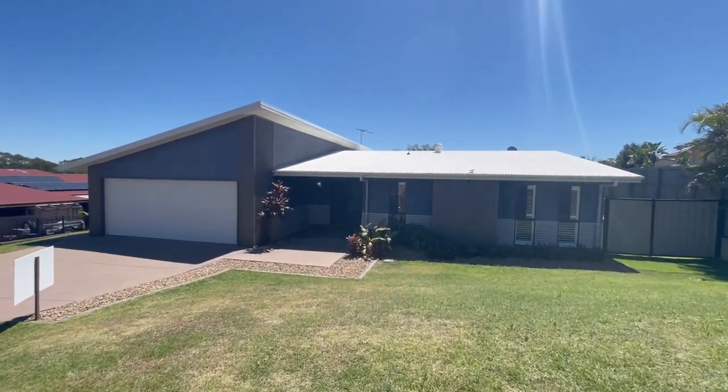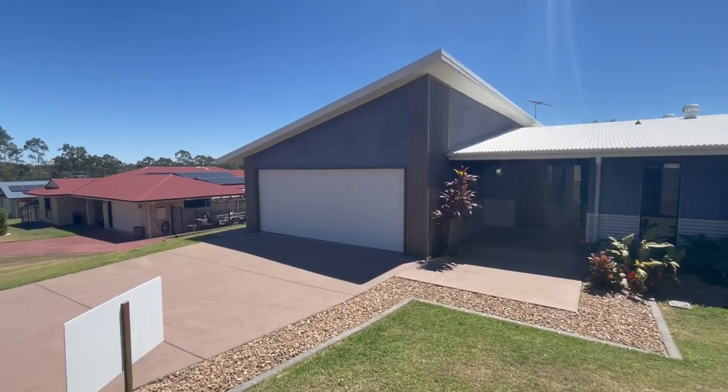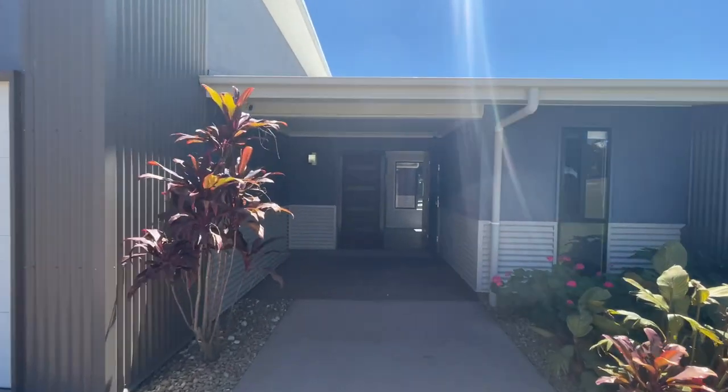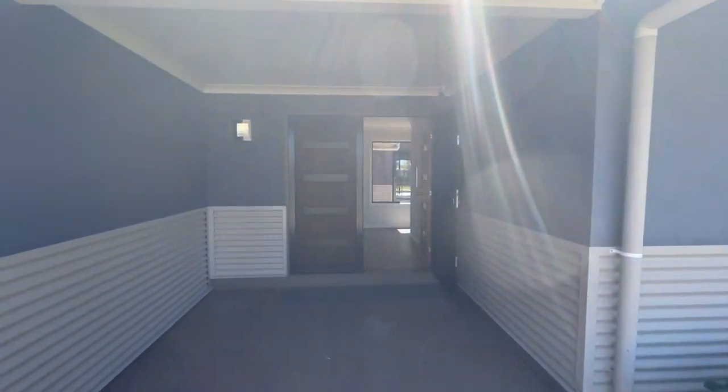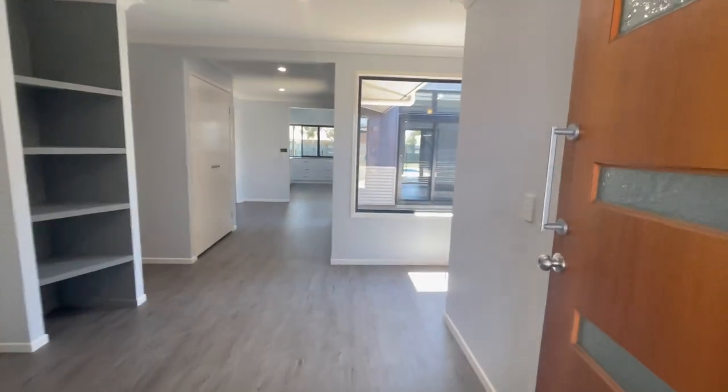Why? Well, it's a quarter acre block. It's like a 16 year young house. It's got all the trimmings and just in time for Christmas. So splurge, buy the family a Christmas gift with all the trimmings. Happy days. All right, let's check it out.